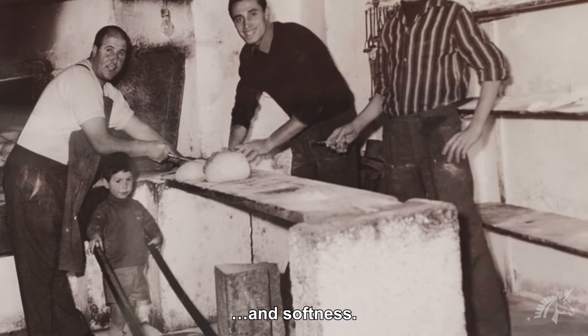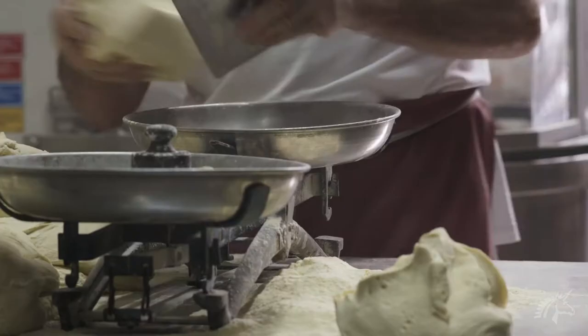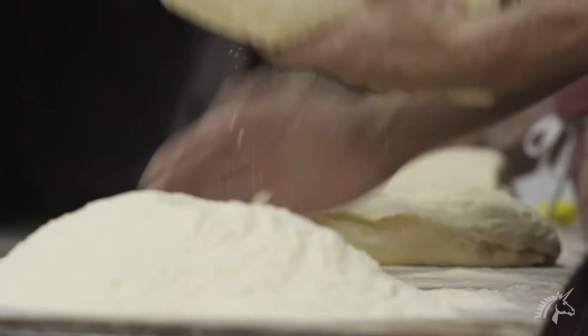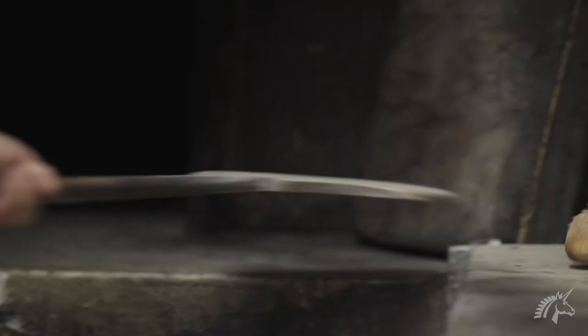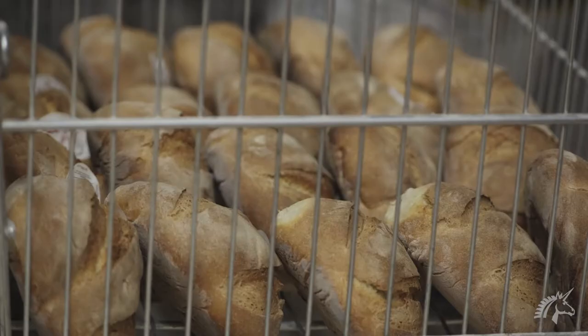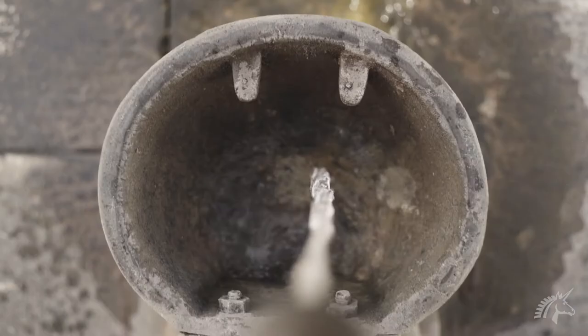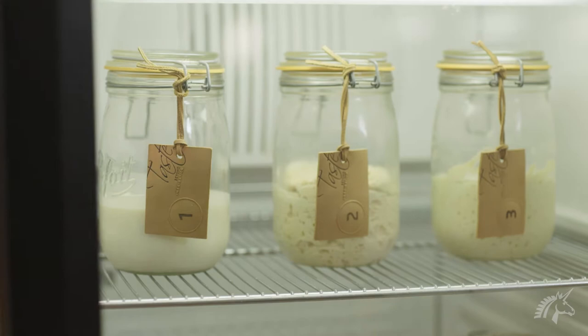In the past, big loaves of almost 13 pounds or 6 kilos were produced to feed farmers and shepherds in the fields. Therefore, the bread needed a shelf life of two weeks. Today, the average bread weighs one kilo or two pounds. The flour and water from the Apulian aqueduct, combined with the oak used to heat the wood-fired ovens, give the bread its typical fragrance. The most important ingredient for us remains the sourdough.